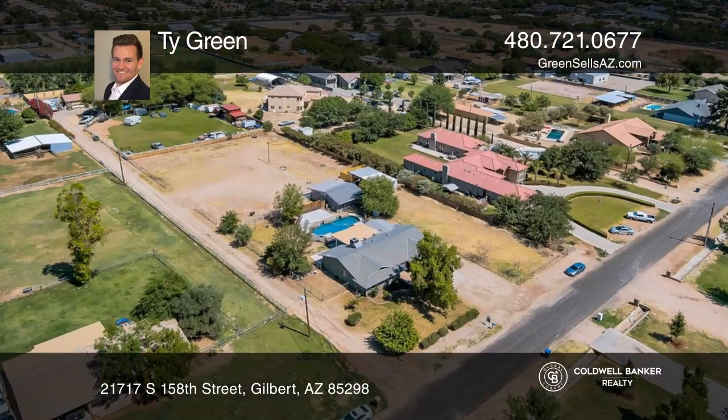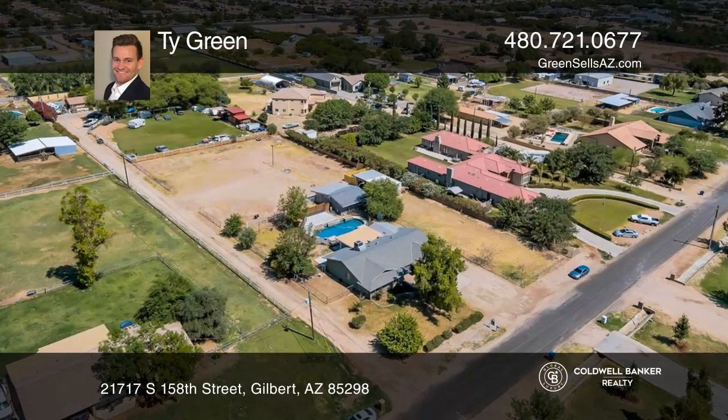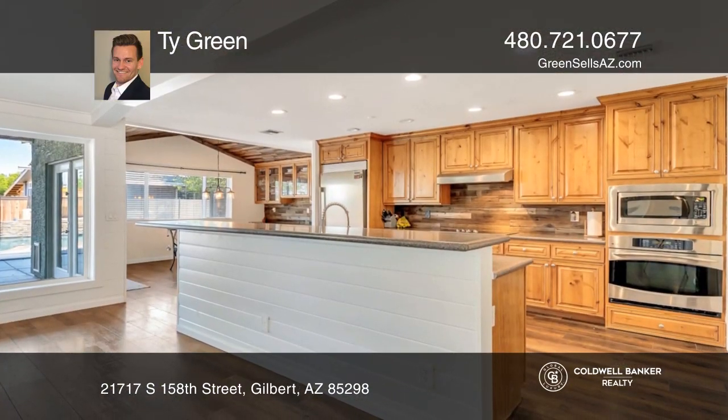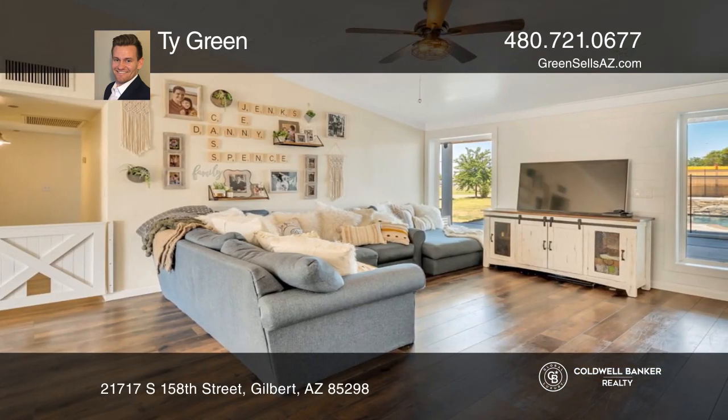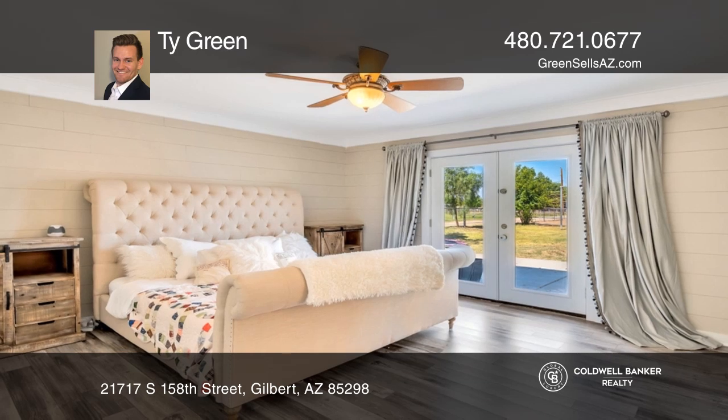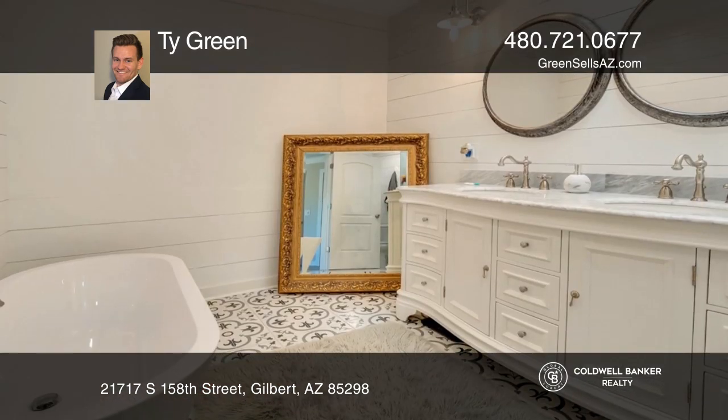Check out this amazing, one-of-a-kind, 1.36-acre country island property in the heart of Gilbert. This home has it all. It features three bedrooms and three-and-one-half baths with an updated kitchen with an island and granite countertops that leads you to the open great room with plenty of room.